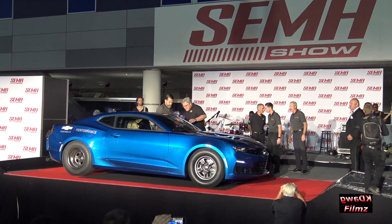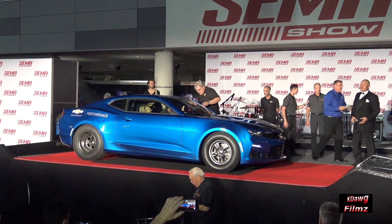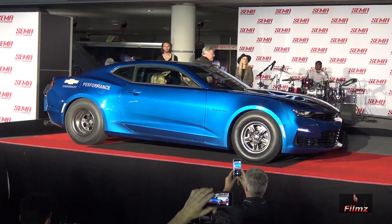How about that? An electric Camaro. You didn't think you would see that anytime soon. And not just an electric Camaro, but one that is designed for racing — which I love.